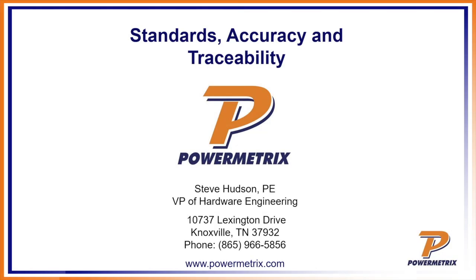Good morning and welcome to our seminar for today. My name is Steve Hudson. I'm Vice President of Hardware Engineering with Parametrics, a division of Technology for Energy Incorporated.